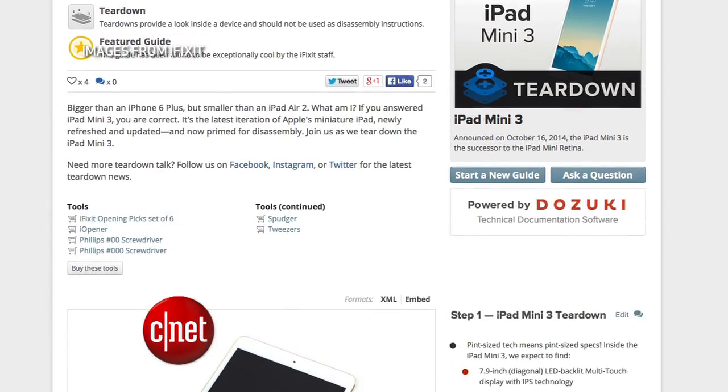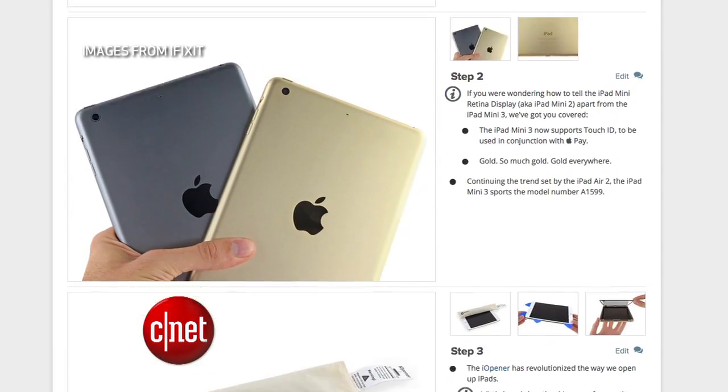iFixit also found an NFC chip inside, but that doesn't mean you can bring it to cash registers to use Apple Pay. The chip is locked off from being used in stores. The purpose is to keep your online shopping secure for when you use your thumbprint to pay for things inside apps.